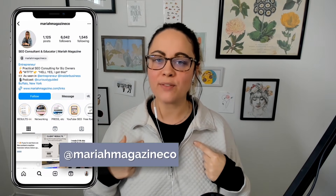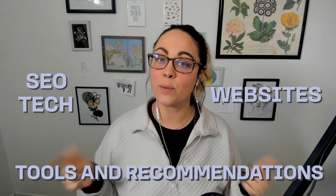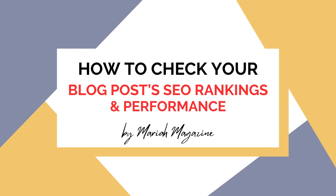What's up y'all? Welcome back to my channel. If you're new around here, I'm Mariah from mariahmagazine.com and on this channel, I help simplify things like SEO, websites, and tech, and I dive into tools and recommendations to help you grow your online business in a way that works for you.